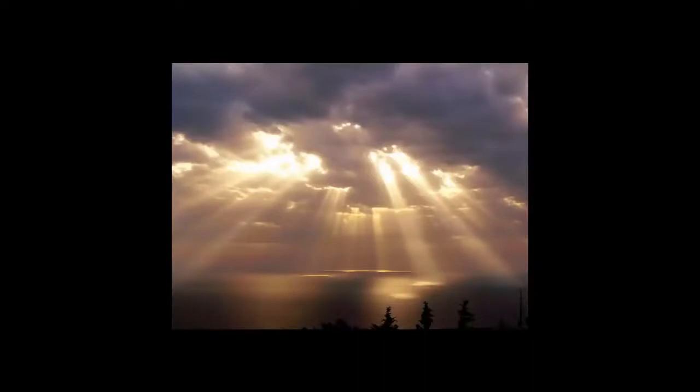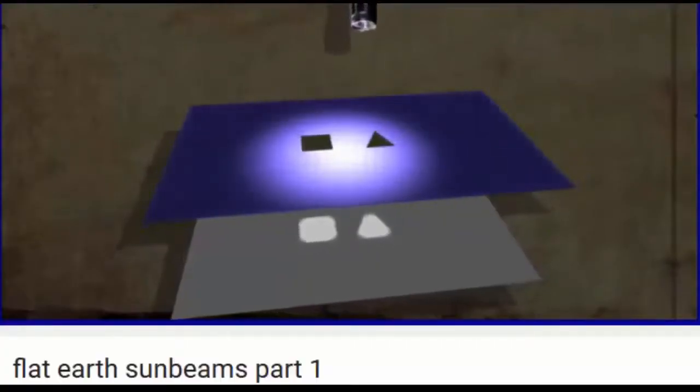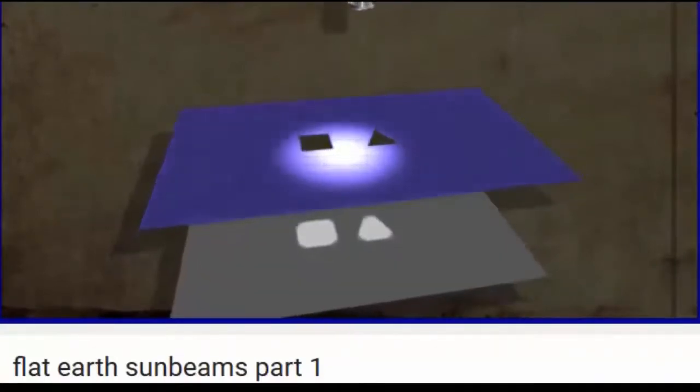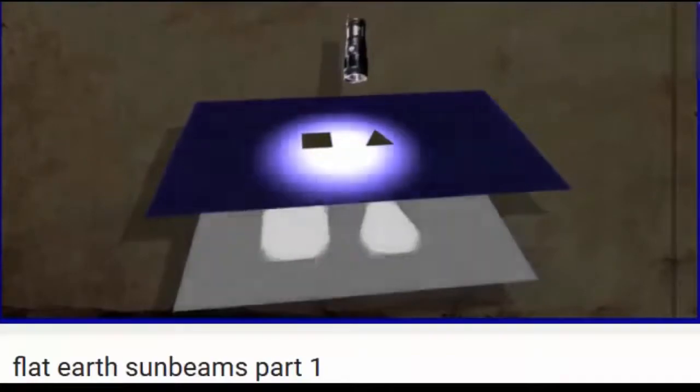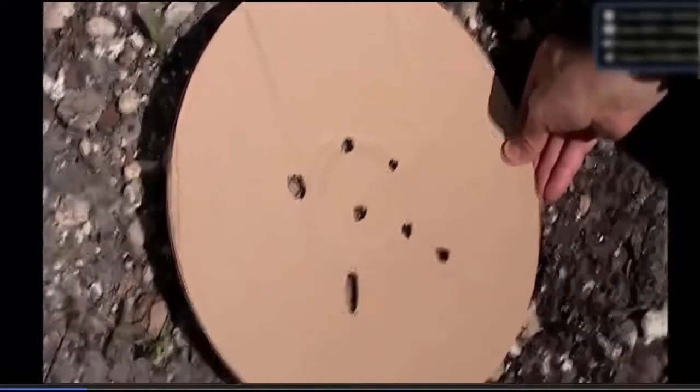So let's get to my experiment. I watched a video from my perspective — his video is called Flat Earth Sunbeams Part 1. I was outside and I thought, let me try that. I just ran in, grabbed some cardboard, cut some holes in it, and wanted to see how the sun reacts coming through. Here I am raising it high over my head, about eight feet away from this.